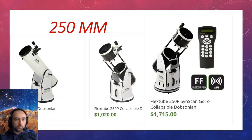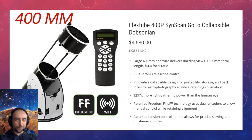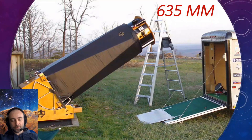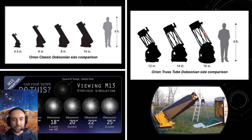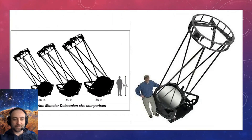Going up in aperture: 250mm, 300mm, then 400mm where the price goes up quite a bit, then 450mm, 500mm — all amateur telescopes. You can go to 635mm if you have a trailer to carry it. As aperture size grows exponentially, the improvement in view grows only linearly — you see a little better but not proportionally to how much bigger the telescope is. You can even go to a monster Dobsonian if you want, everything is possible in amateur astronomy.